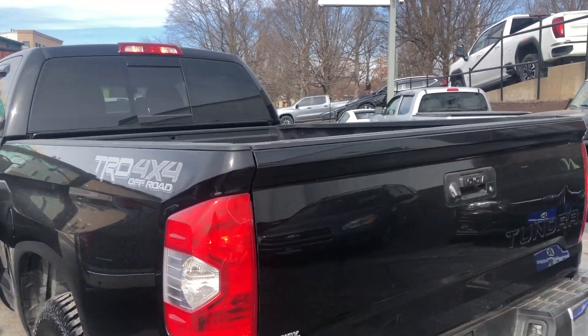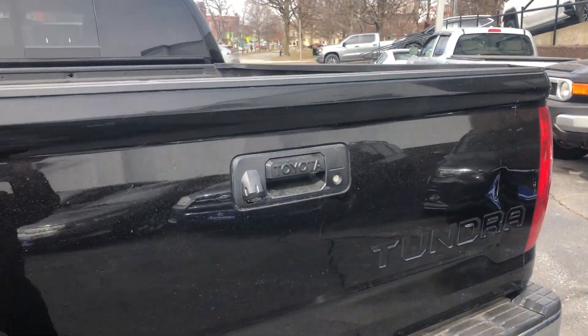It has the back-sliding rear window and backup camera.